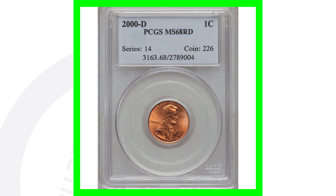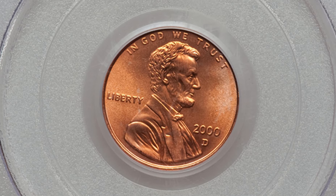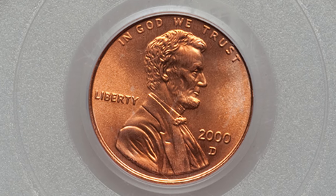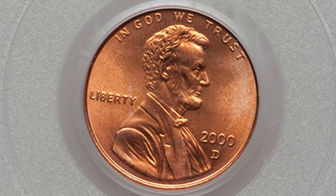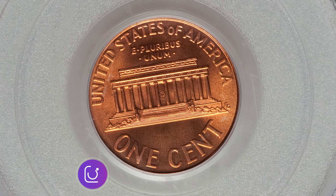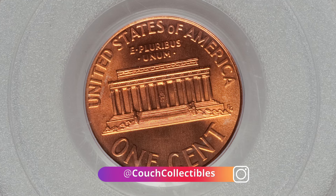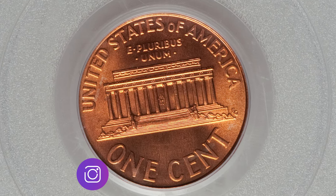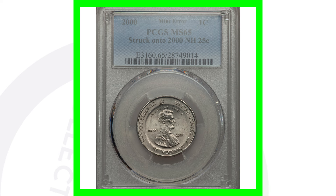Next up is a 2000-D Denver-minted Lincoln penny. It's graded at Mint State 68, and that's what's going to give it all of its value. A lot of 2000 pennies you'd find in your pocket change are only going to be worth a penny, however this one has an extremely high grade, so this penny sold for over one hundred and fifteen dollars.